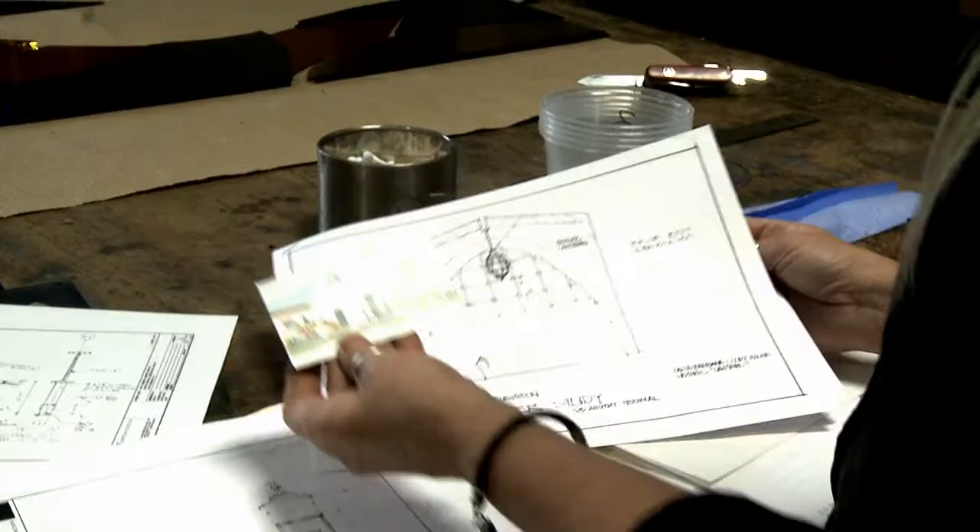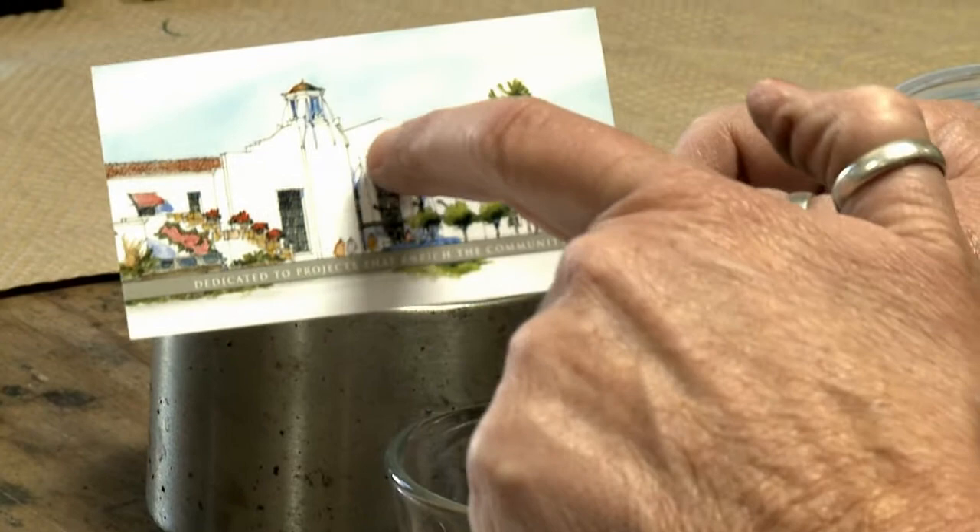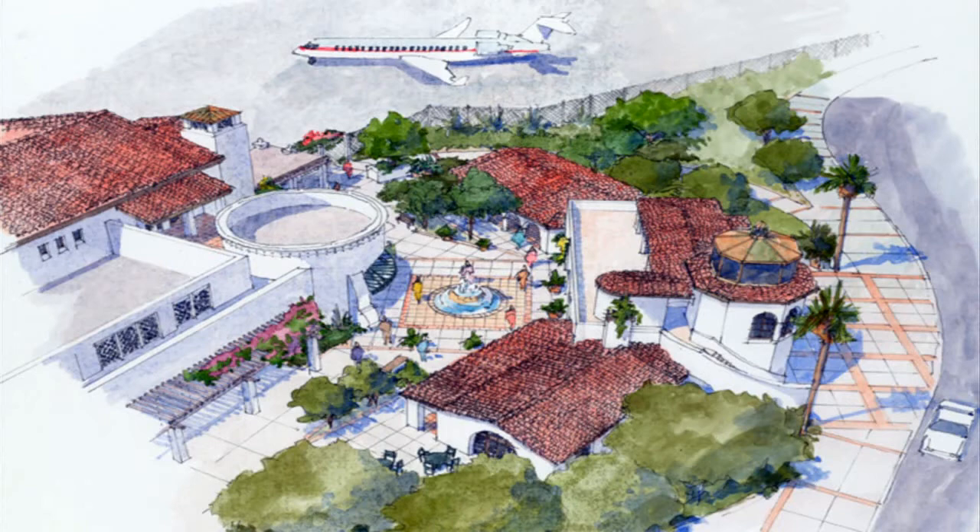The lantern is on loan from the Santa Barbara Courthouse Legacy Foundation. It is one of several new art and public places pieces that will serve to enrich the airline terminal visitor experience and reflect the history and culture of the region.